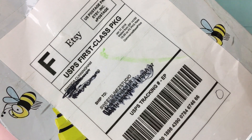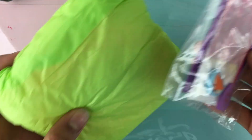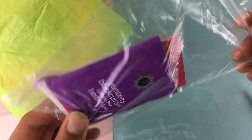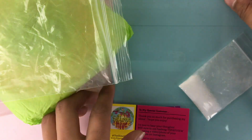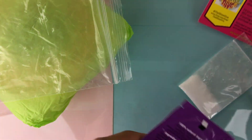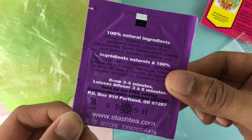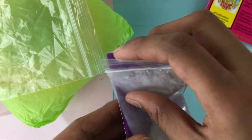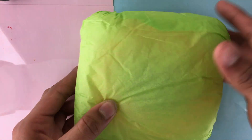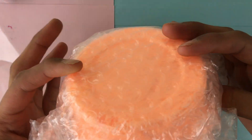Here is the package from the Slime Hive — this is actually my second time ordering from her. I'm going to pull out everything. Included is the slime I ordered, a little extra bag with a little eraser, her business card that has a slime care sheet, and there's a tea packet in here, which I'm really confused about — but yeah, there's tea in here. That's pretty interesting.